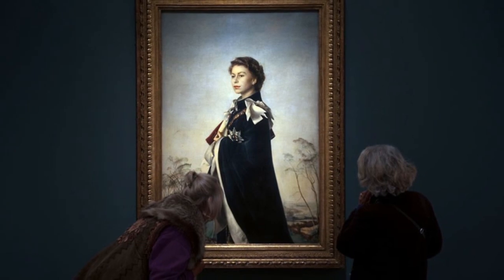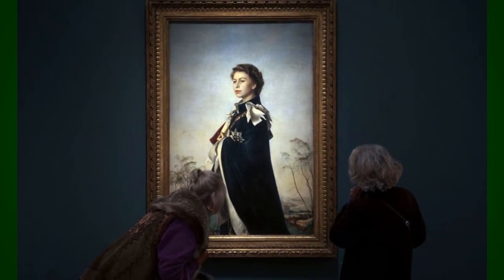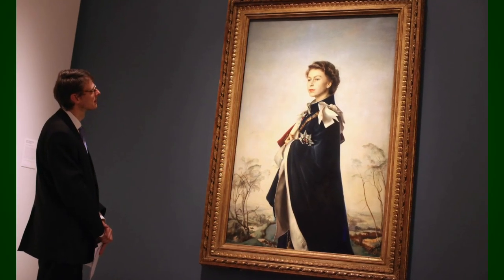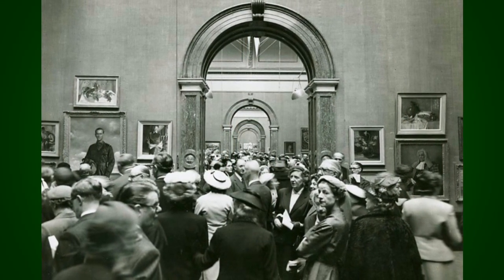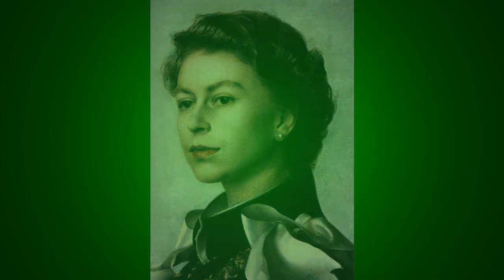When the painting was first displayed publicly at the Royal Academy Summer Exhibition, it caused a sensation. The attendance for the exhibition that year was higher than any in the past 50 years, mostly due to the popularity of the portrait. At times, the crowd around the painting was reported to be ten deep. Out of over a thousand works on display, many would arrive only to see the Queen's portrait.